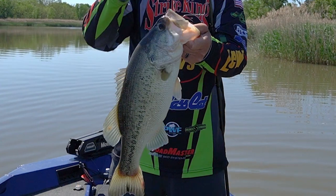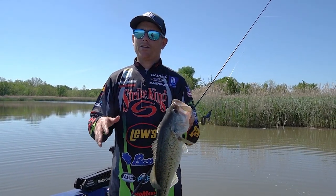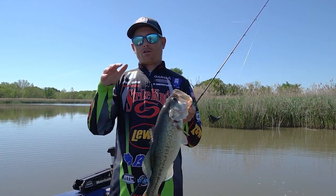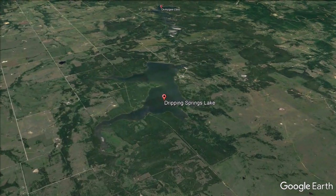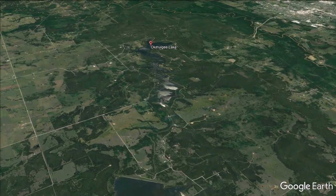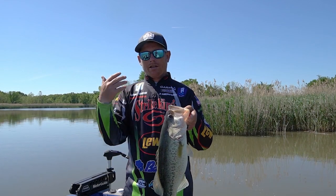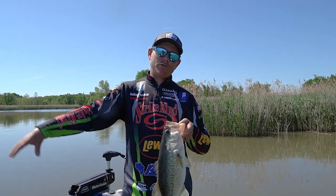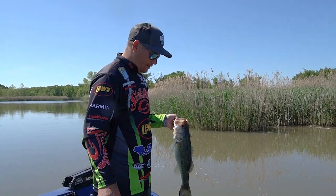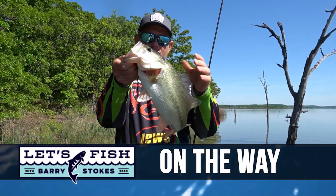Flipping up here on Dripping Springs Lake, known as one of the big bass lakes in Oklahoma. If you haven't been here, it's about an hour south of Tulsa and just southwest of Okmulgee. The cool thing about this area is if the fish aren't biting here on Dripping Springs, you can trailer up and go right up to Lake Okmulgee, which is another really good fishery. A lot of times they're biting up there when they're not biting here. Setup is key whenever you start thinking about flipping a bait, especially a lighter bait.